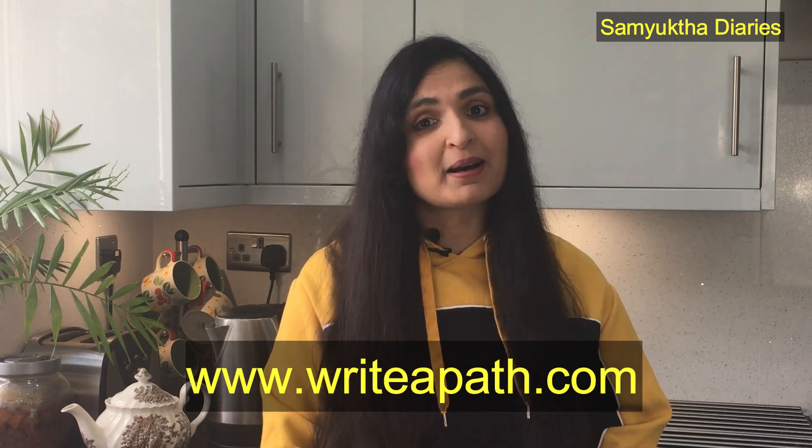You can subscribe to my channel to receive more such health updates from me, and you can also visit my website which is rightaparth.com.